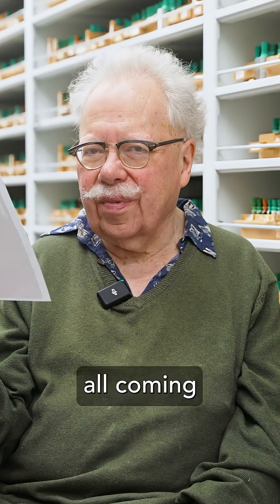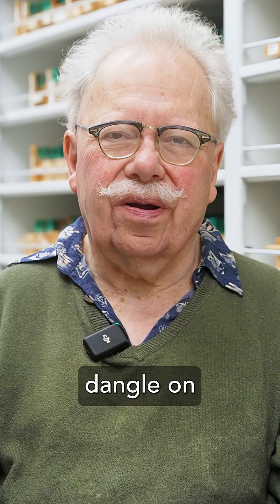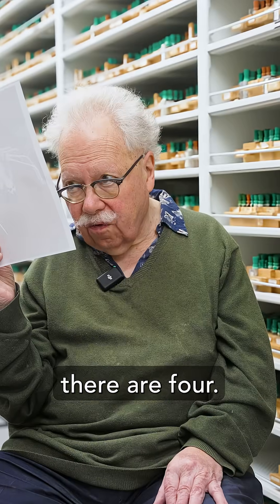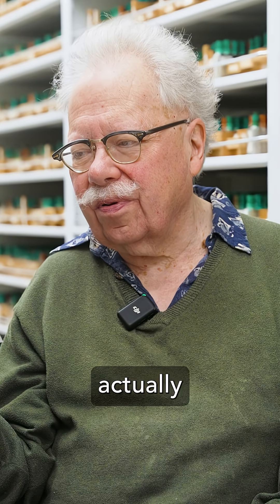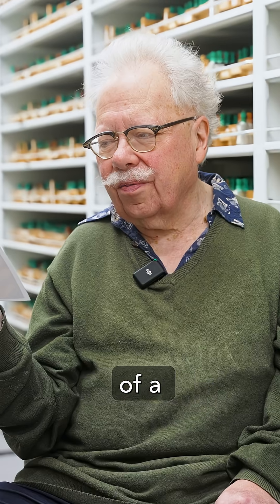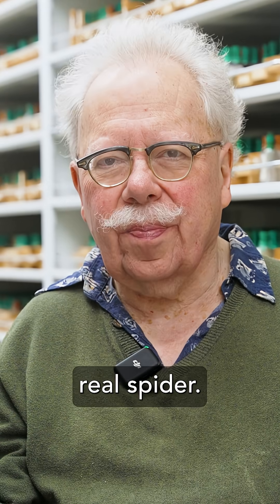This one has the legs all coming out of the abdomen, like your typical plastic spider that people dangle on a thread. The eyes — they're four, only half of the normal amount of spider eyes — but they're actually arranged kind of like the eyes of a jumping spider. It looks like the person who made this may have once actually seen a real spider.